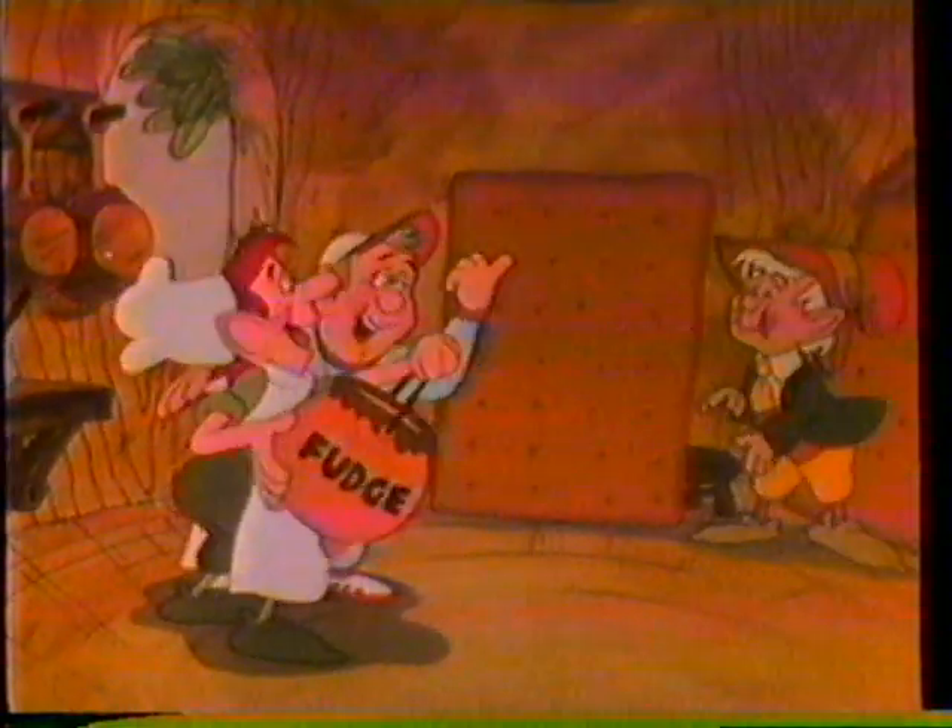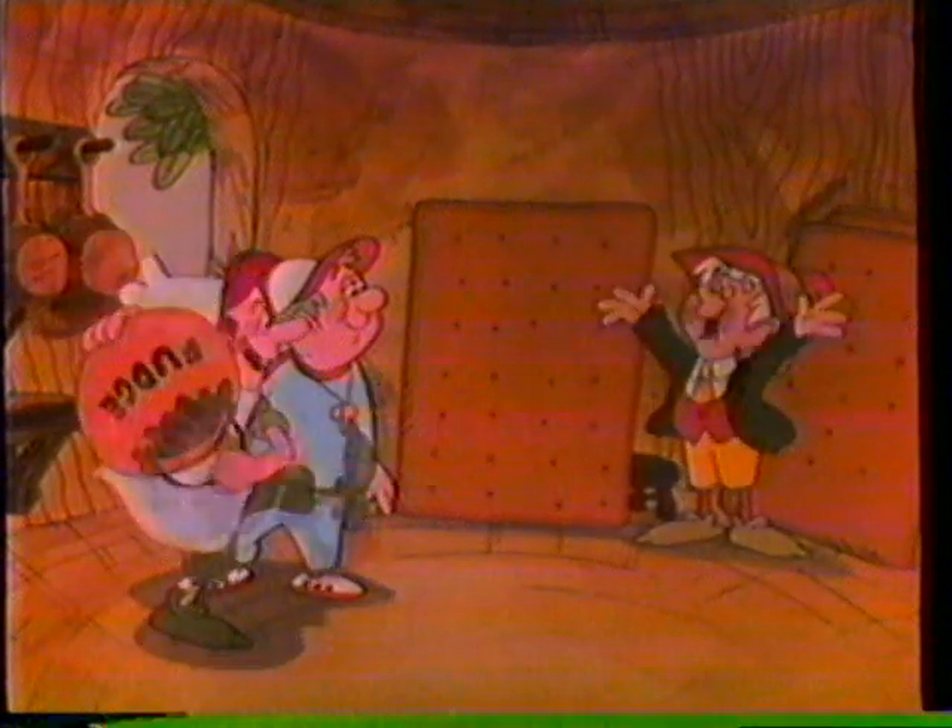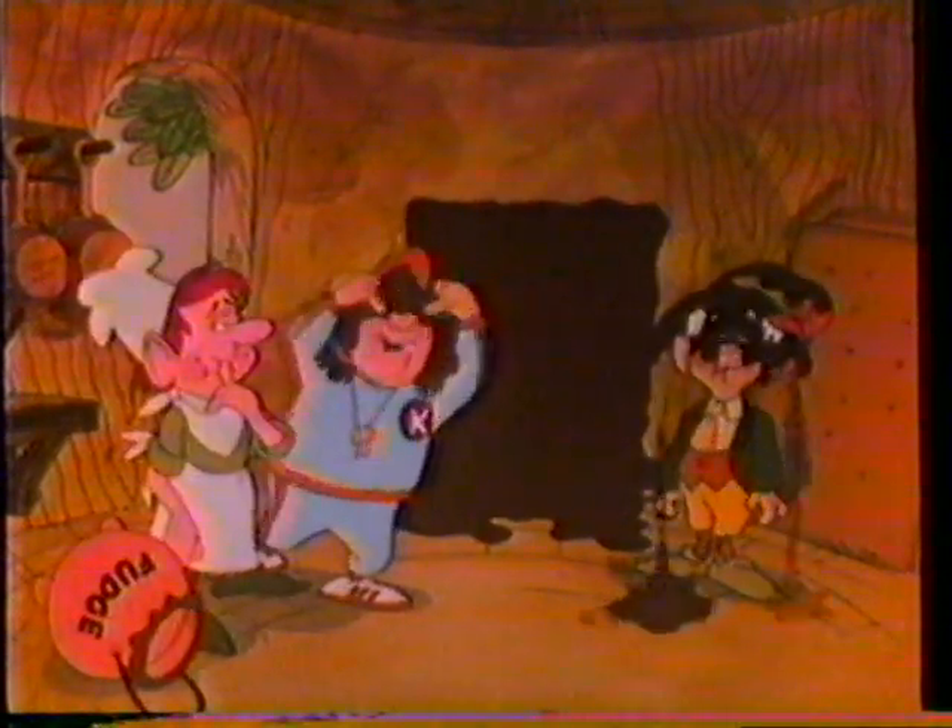Lots of rich, creamy fudge makes our good Keebler cookies taste even more uncommonly good. Keep your eye on the cookie, kid. Making Keebler fudge-covered cookies takes lots of fudge. And lots of practice.